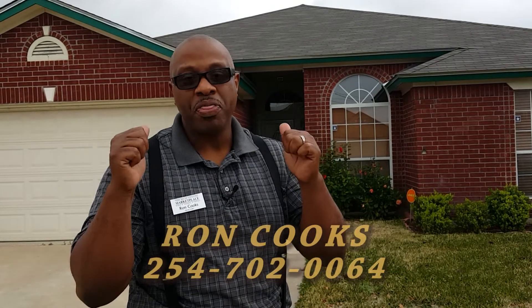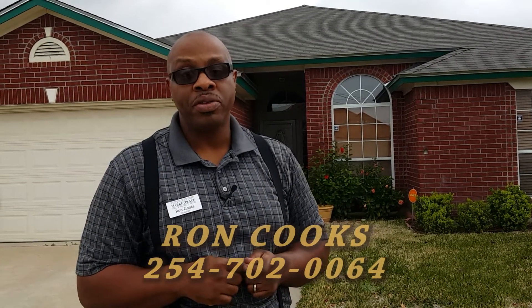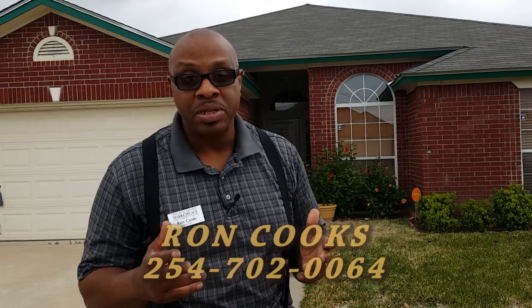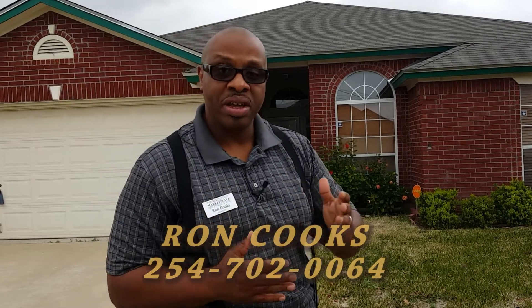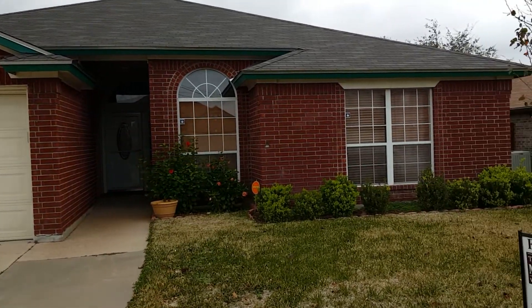This owner applied $35,000 worth of upgrades in his house, but life happens and he had to move on. So please take advantage of that and enjoy 4409 Kit Carson.